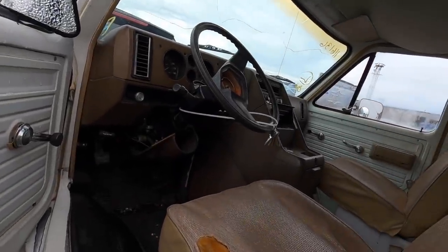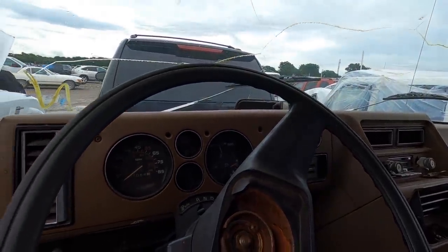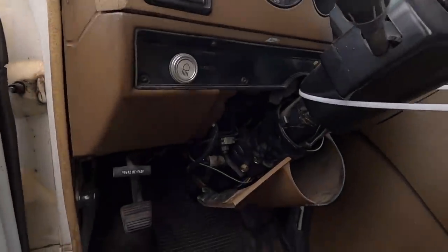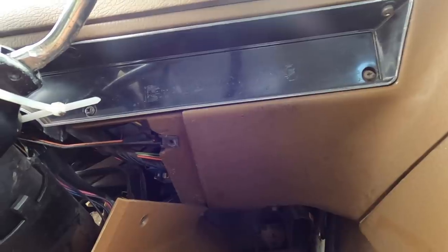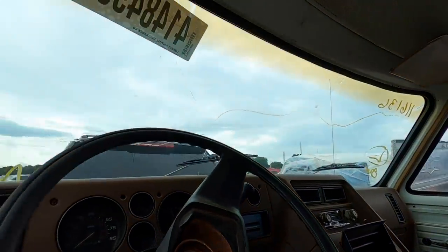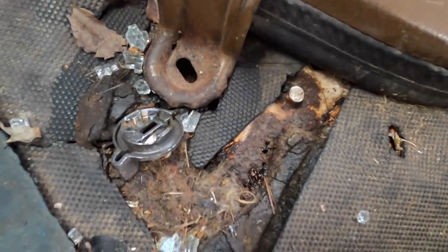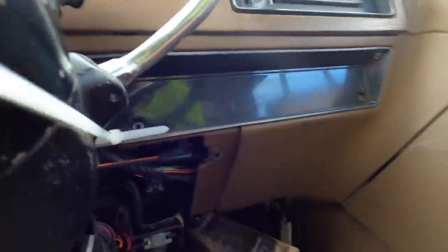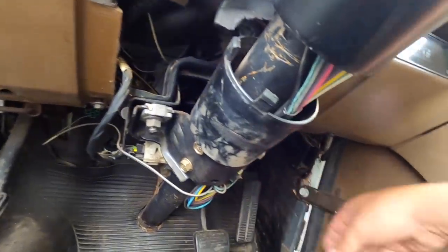This ain't 30,000 miles — it's 3,064, so it's probably 103,000 or 203,000 miles. Somebody got under here and went straight to the ignition switch. It probably will run though — I would almost bet on it. Somebody smashed out the window, unlocked it, and then — oh look at this — the floor is rotted straight through, you can literally see the ground from in here. Somebody came in here, pulled this whole thing apart, and got to the ignition switch.